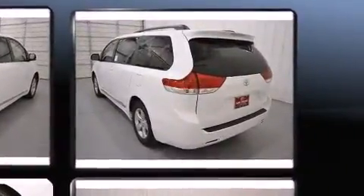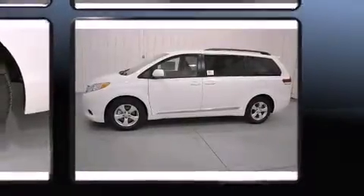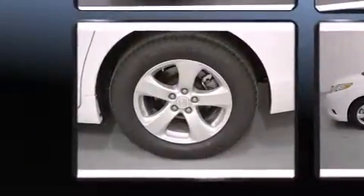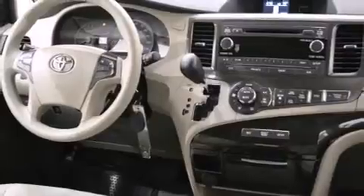This model accommodates eight passengers comfortably and provides features such as delay off headlights, one-touch window functionality, an automatic dimming rear-view mirror, front and rear air conditioning, rear wipers, and cruise control.